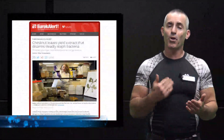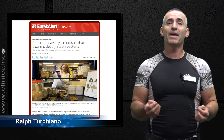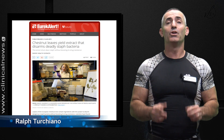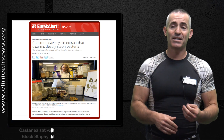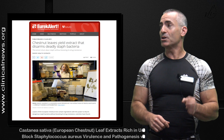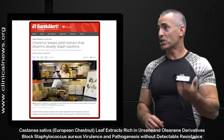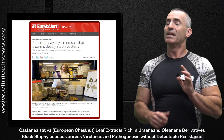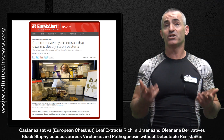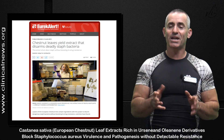I love this next study primarily because it's a perfect example of sometimes research really has to start with knowing the right question to ask. Here's the title of the research: 'Chestnut leaves yield extract that disarms deadly staph bacteria — extract shuts down staph without boosting its drug resistance.' This is about the extract from chestnut leaves, or Castanea sativa.